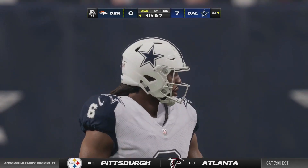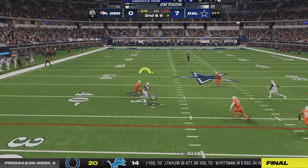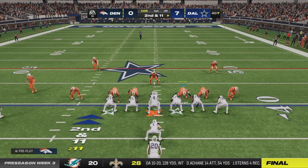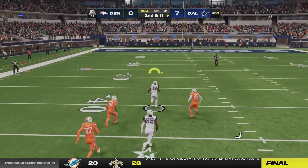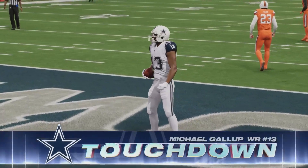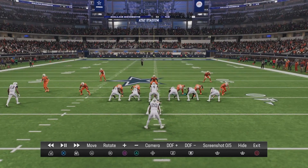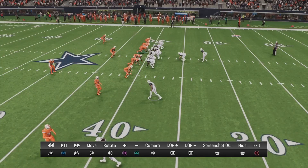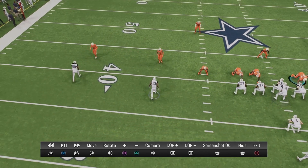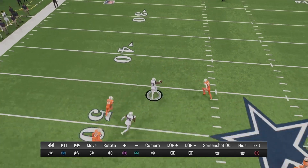Riley Moss is in coverage on CeeDee Lamb on fourth and seven — it goes very poorly. Then Dak looks for Michael Gallup — why is nobody in coverage on him? Touchdown Cowboys. I think for some reason two of my corners were double teaming CeeDee Lamb. Peter Palmer was lined up on Gallup but immediately ran to CeeDee Lamb, leaving Gallup completely open. Peter Palmer thought we were double teaming CeeDee and just left Gallup alone.